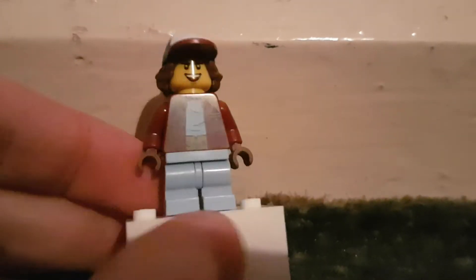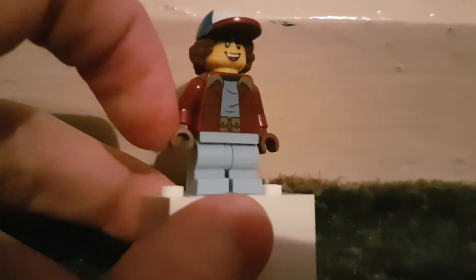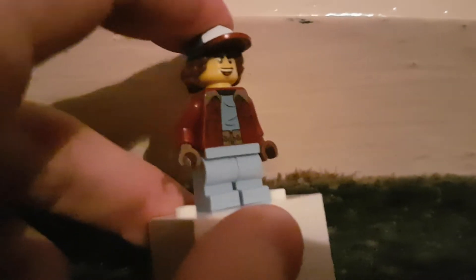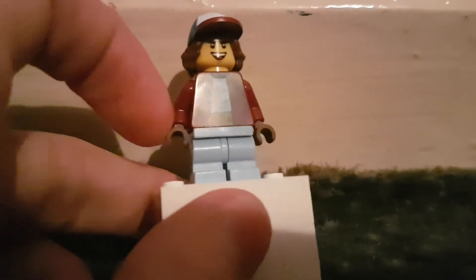My hair is usually messy and long, so I used Dustin's. I usually wear blue trousers, so I went with Will's. And I wear gloves, and usually I like red, so I went with Lucas's body.